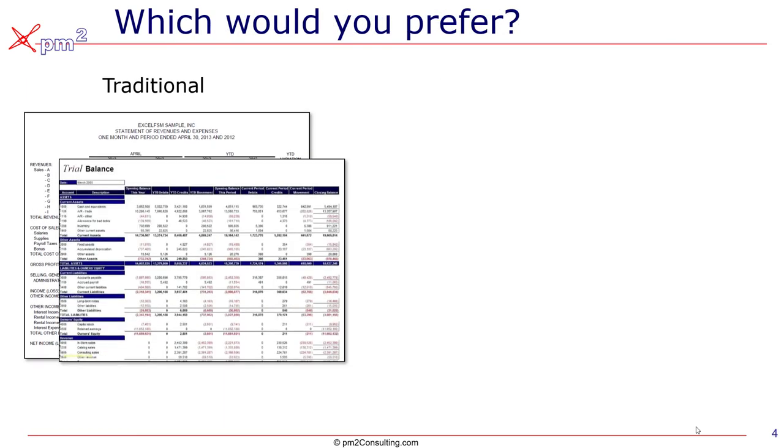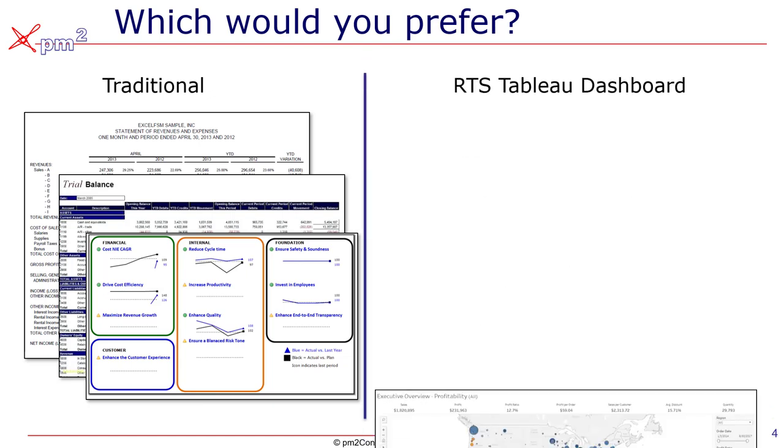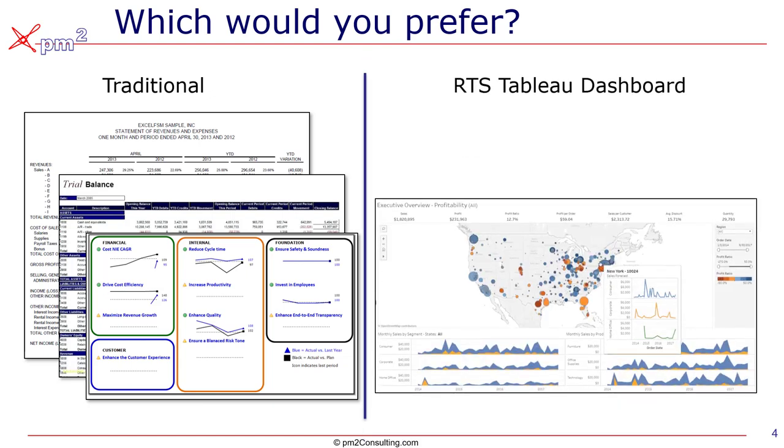So what would you prefer? What we've had historically — stale dated income statements, balance sheets, Excel graphs and PowerPoint? Or something that allows us to inquire into the data in real-time as we're interested in what events are occurring and just chasing down ideas that come to mind.